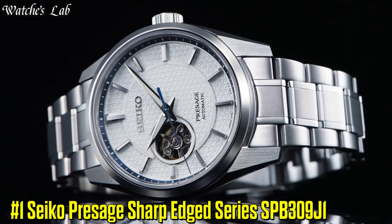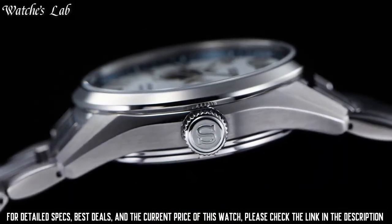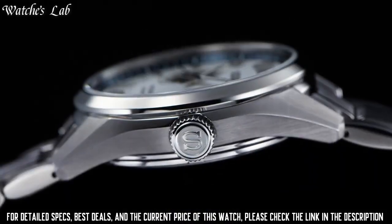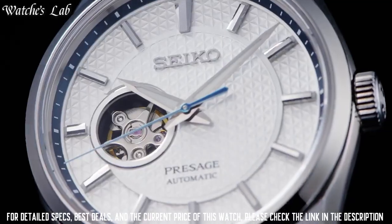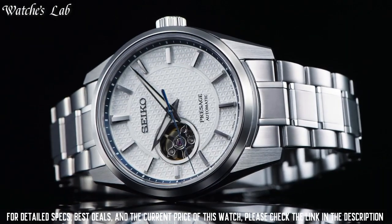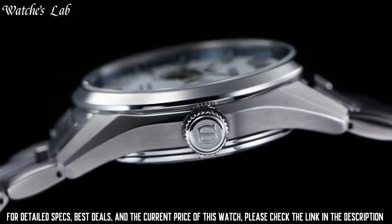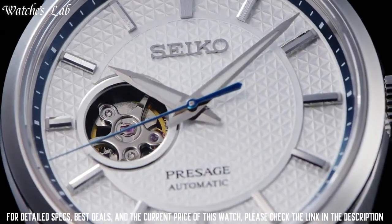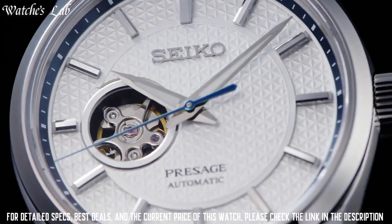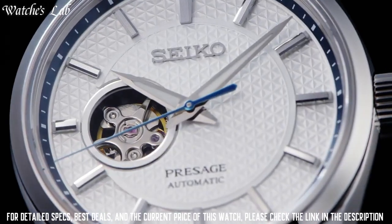Number 1: Seiko Presage Sharp Edge Series SPB309J1. Case Material Stainless Steel Super Hard Coating, Case Thickness 11.83mm, Case Diameter 40.16mm, Case Length 47.37mm, Lug Width 20mm, Dial Color White, Lumibrite on Hands and Indexes, Clasp 3-Fold Clasp with Push Button, Bracelet Stainless Steel, Water Resistance 10 Bar, Crystal Coating Anti-Reflective Coating on Inner Surface, Crystal Type Sapphire. Movement Accuracy -15 to +25 Seconds Per Day, Caliber 6R38, Movement Type Automatic and Manual Winding, Power Reserve 70 Hours.